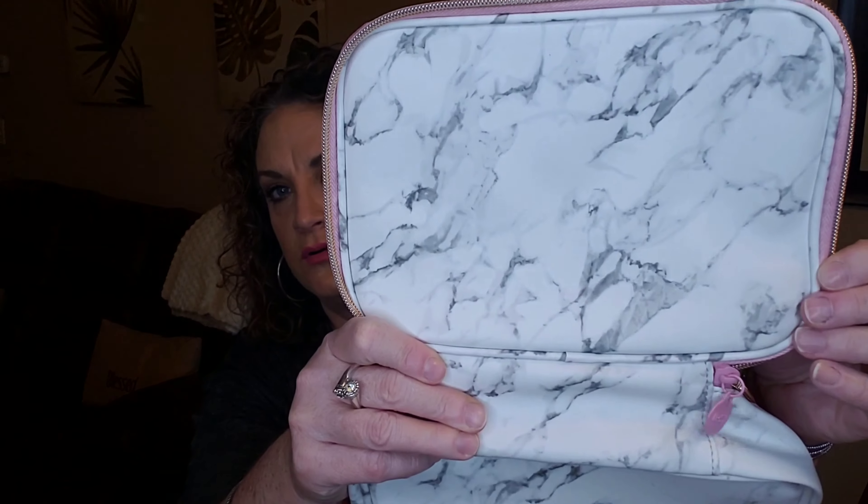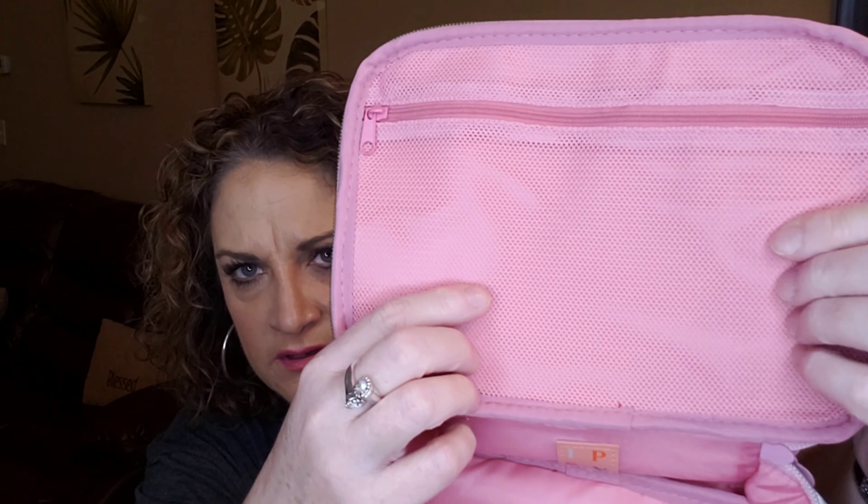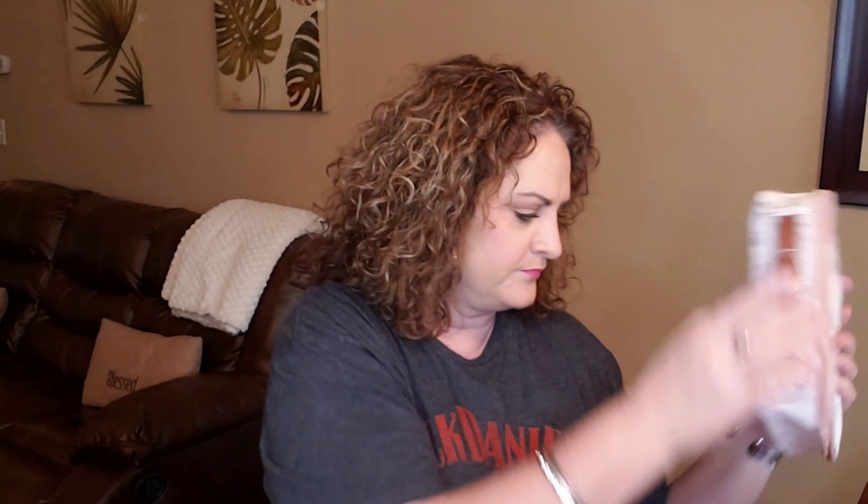The box is $49.99 a month and you get a deluxe size makeup bag. I pulled out this really pretty marble-colored bag — there's the inside with a zipper and a mesh pocket up here, and more storage down below with a nice handle. It's a pink, white, and gray marble look with a double zip. It goes along with the January 2020 theme, which is Clean Slate.